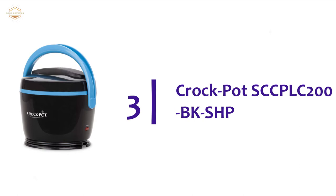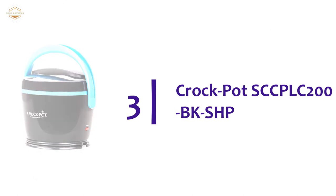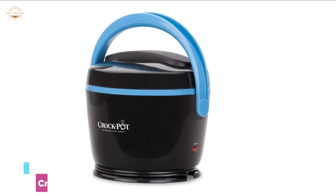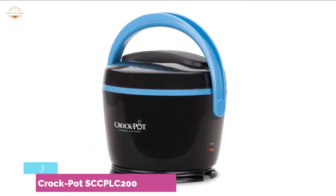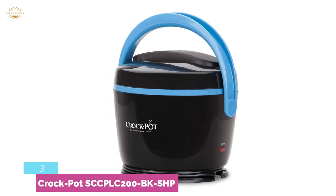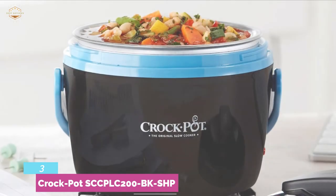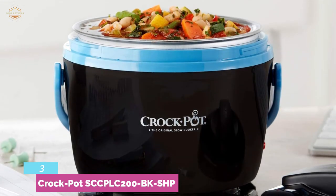Item number 3, the Crockpot SCCPLC 200 BKSHP. Its 20-ounce capacity is perfect for warming up leftovers, soups, oatmeal, dips, and more. A great item for dorms and offices — it heats up lunch at your desk instead of in the microwave. Designed with an outer lid that helps to prevent spills during transport.